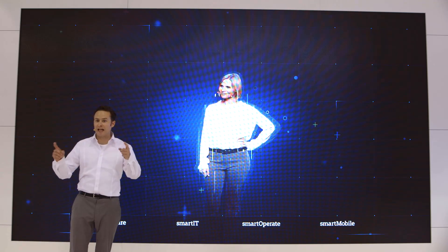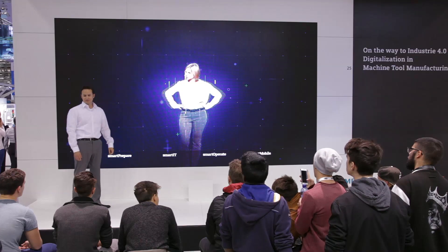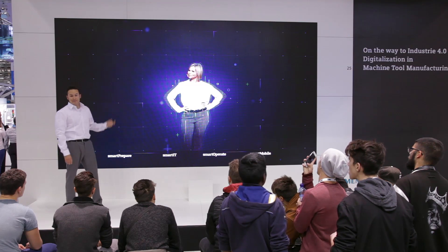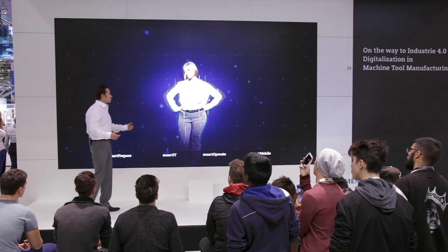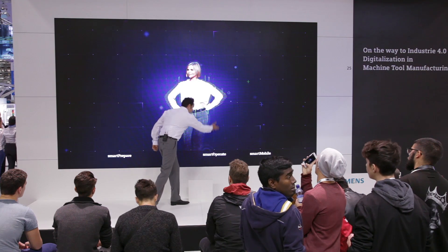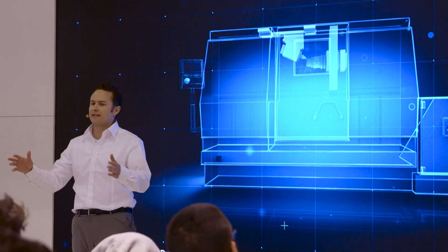You're right on that, Smart IT. But take a look at what I can do. The name is Smart Operate. — I've seen you before, you are Smart Prepare. — No, I'm Smart Operate. — A moment ago you called yourself Smart Prepare. — Yes, but now I'm Smart Operate. That's how fast things go with Smart Operation at Siemens.